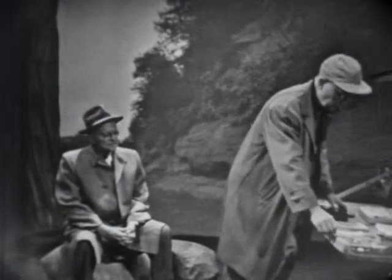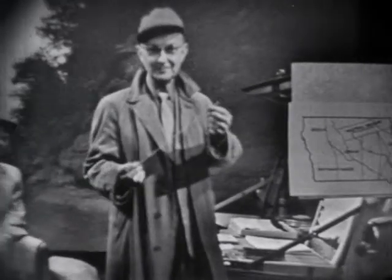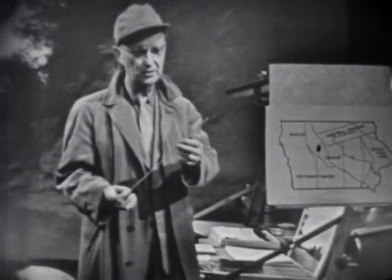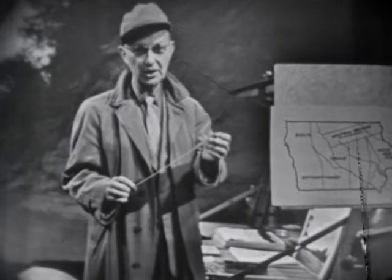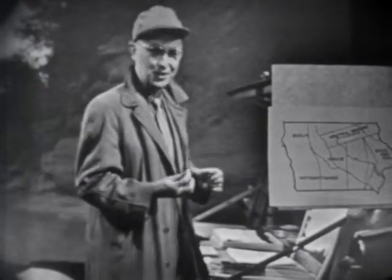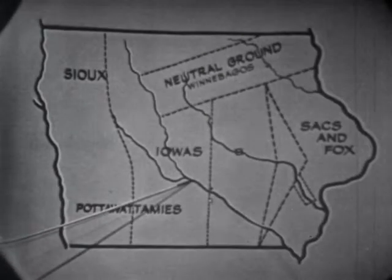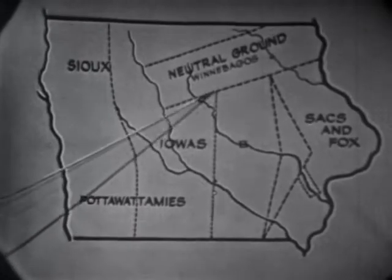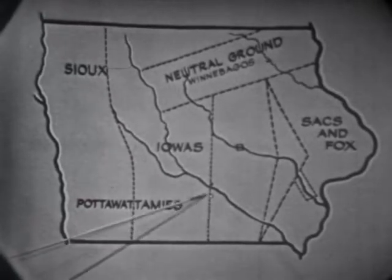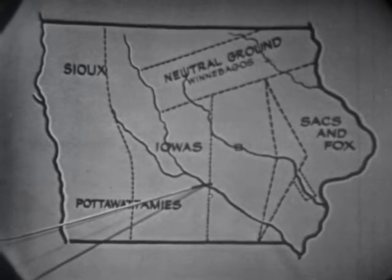Let me show you where that line was. I have the map already set up over here and I have a brand new pointer. Mr. Bork, our director in Ames, sent this pointer to me. He said the pointer I had been using was as thick as a baseball bat whenever I used it on the map. Isn't that nice — see how thin and graceful that is? This line right here is the red rock line, and it got this name because it goes right through this red rock bluff here on the Des Moines River.